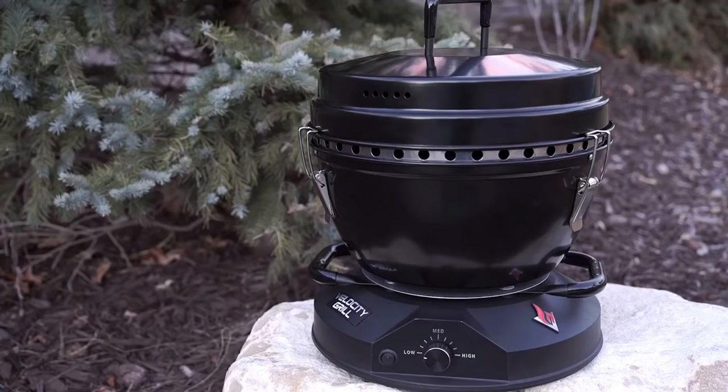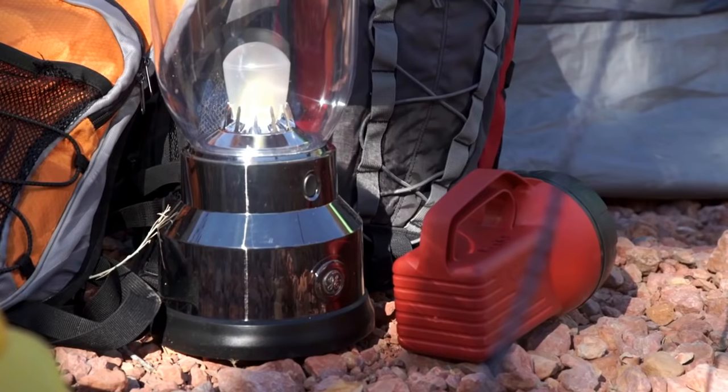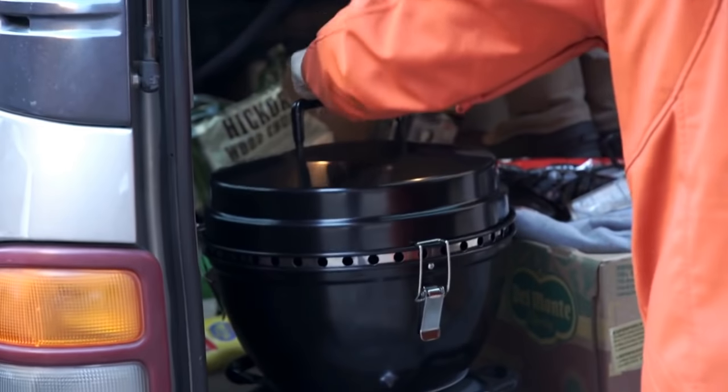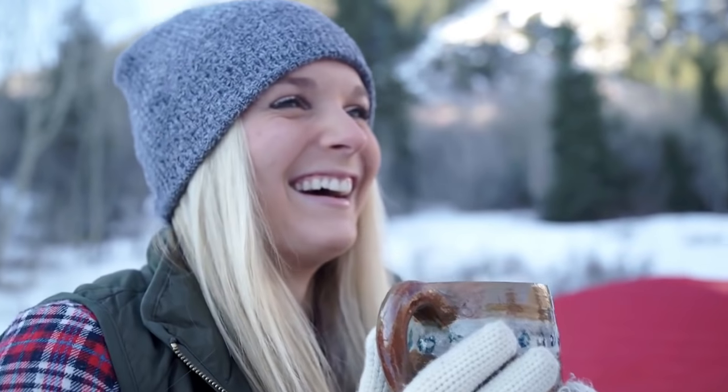We have the solution: the Velocity Grill. If you're into camping, tailgating, boating, RVing, picnicking, or just want to prepare for an emergency, you're going to love this grill.